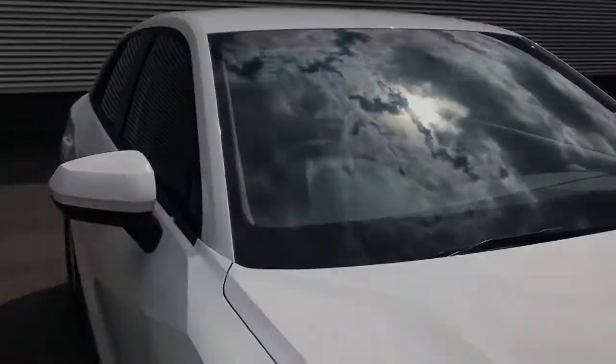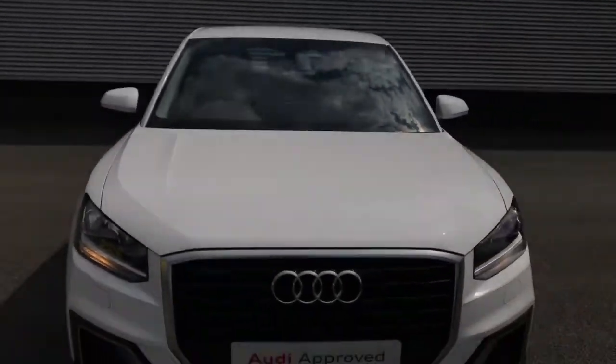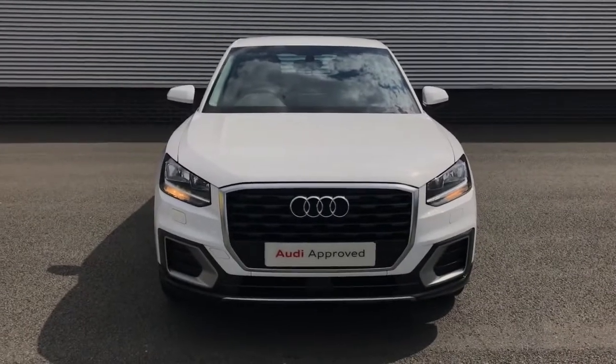If this vehicle is of interest to you, don't hesitate to give the team a call on 01782 488 205. Thank you for watching.